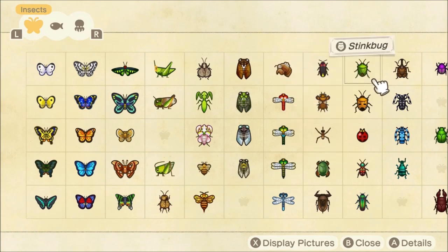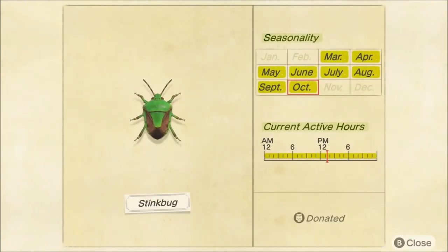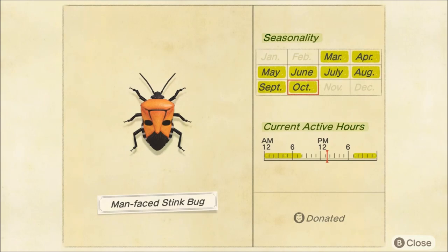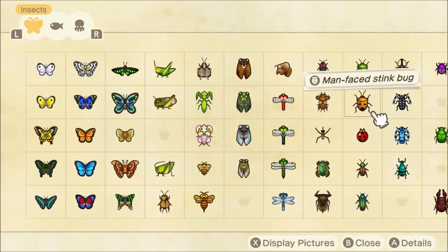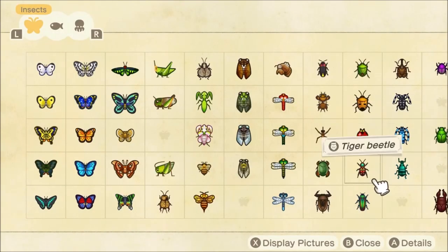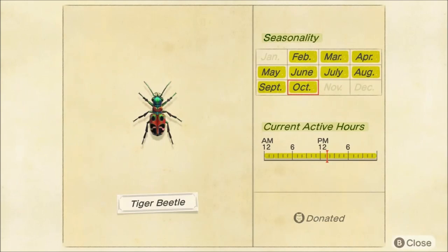Next up, we have two stink bugs that are leaving us: the green one and the man-faced stink bug. Such a weird bug. We've had it since Animal Crossing came out and it is finally leaving us for a few months. And then we also have the ladybug, which is leaving. Tiger beetle is another beetle leaving us this month.